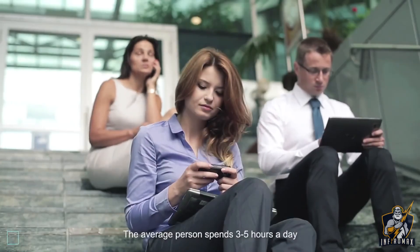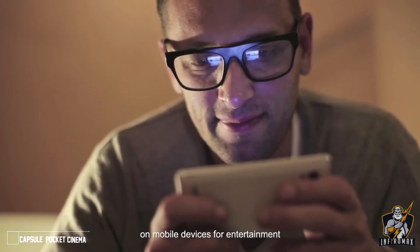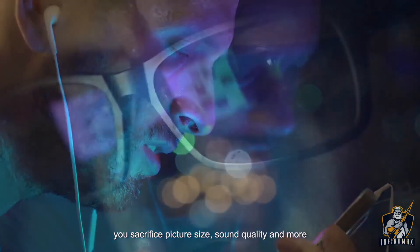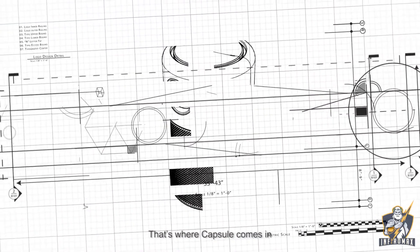The average person spends three to five hours a day on mobile devices for entertainment. However, to make your entertainment portable, you sacrifice picture size, sound quality, and more. Everyone makes this compromise, but we shouldn't have to.